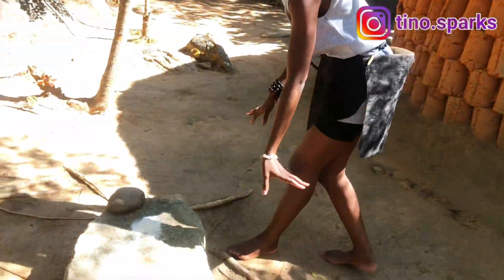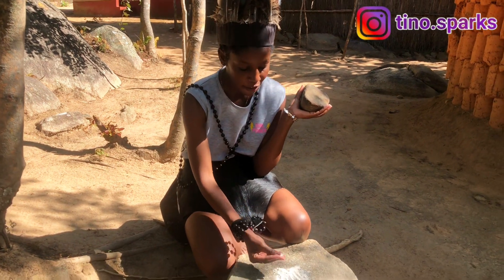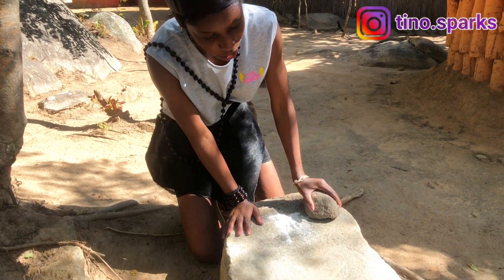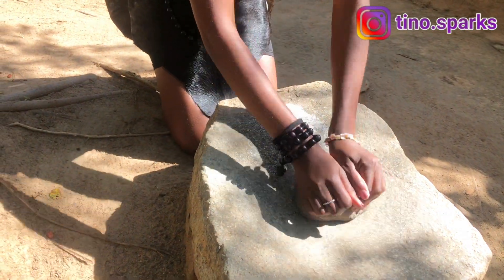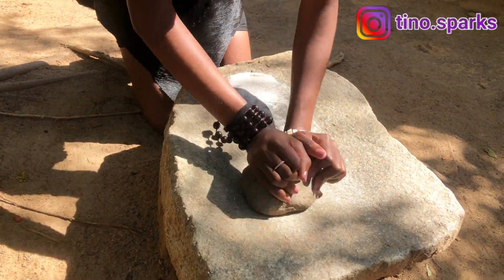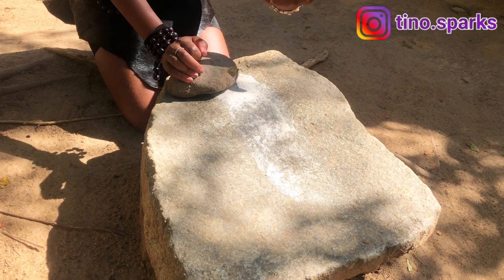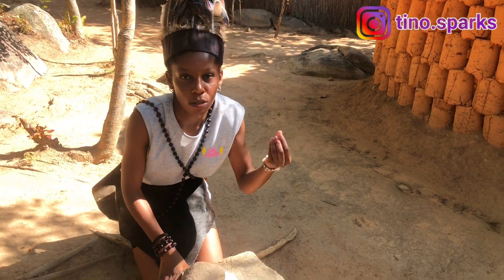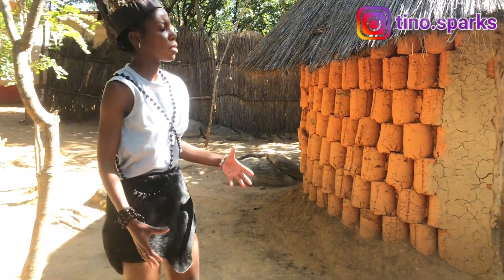Right here we have the guyo and the huyo. This is the guyo and this is the huyo. If you have grain and want to grind it, you use the guyo in the huyo. The process of doing this is called kukuya. After doing it for a long time it produces very fine particles. You can do kukuya with grain, peanuts, or rice to make a smoother texture.